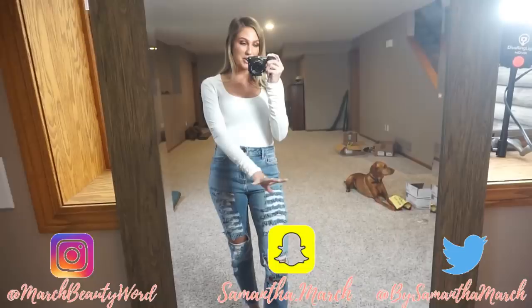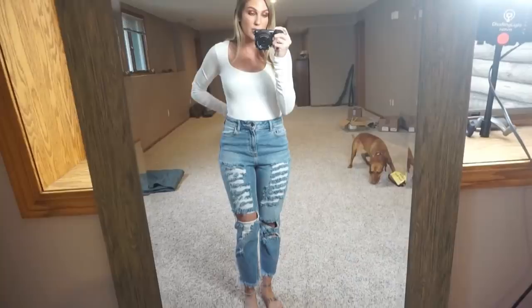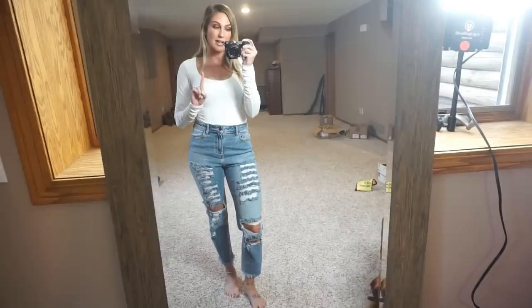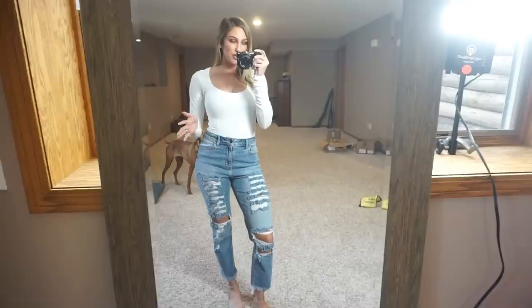Hey everyone, thank you for watching. Today's video is going to be a new clothing haul done kind of vlog style. I'm not really sure where I'm going to be setting up my mirror in the new home, so I'm just going to make the best of it. I made a couple purchases from Laura's Boutique, which is one of my favorite clothing stores. Stay tuned until the end — I also have a little giveaway with this video.